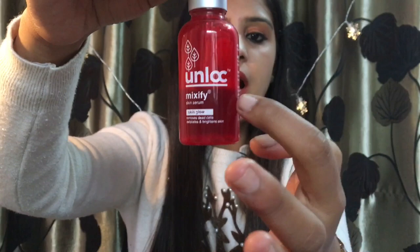The MRP is 495 and best before 24 months. I have been using it for 3 to 4 months and have finished about half the bottle just to see if it works. It is a glow serum and should give you glow, but it has not done anything on my face.